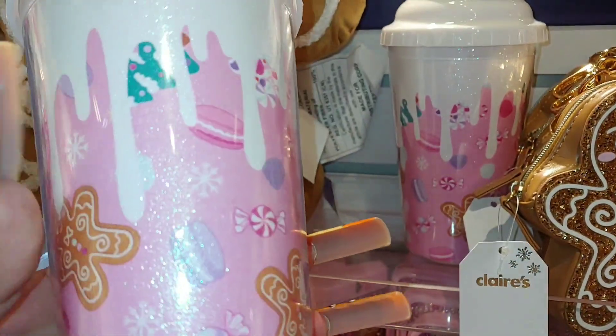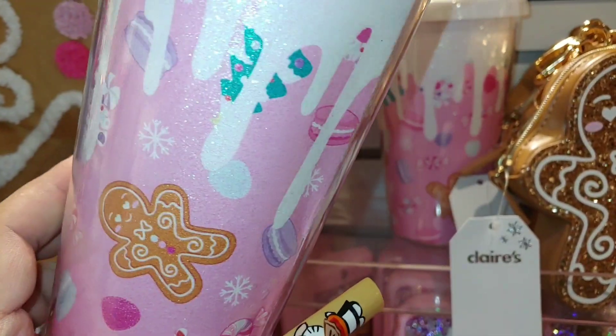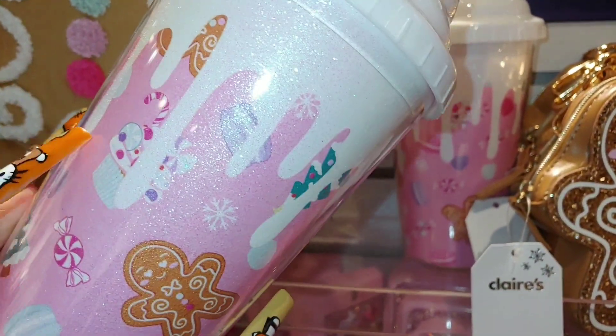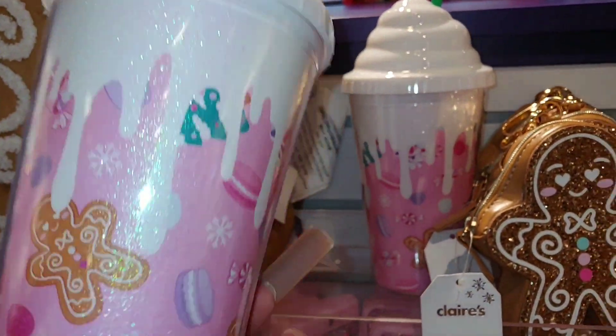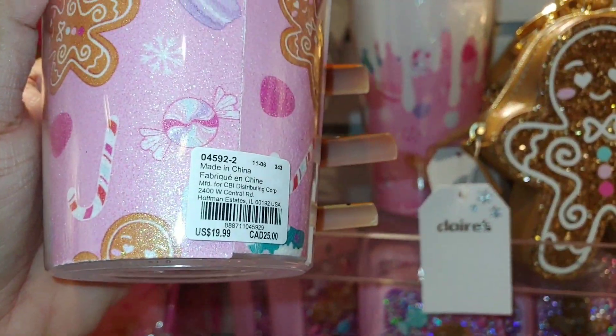Little baby Gigi, little baby peppermints — and it's a bubblegum pink tumbler, very sparkly and glittery. It has macaroons, gumdrops, frosting — perfect. This is $20.